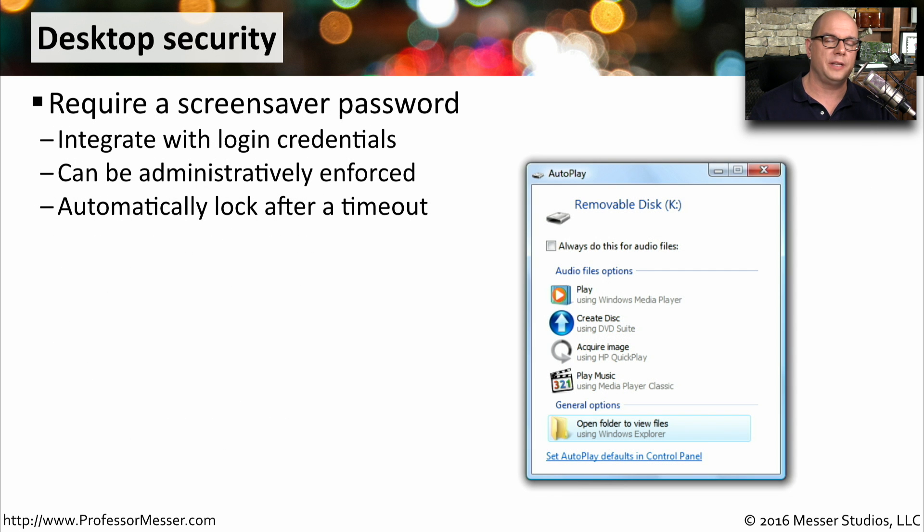On the desktop, it's not unusual to have a screensaver. Because we have a password set for the operating system, we can easily integrate this into the screensaver so that the only way to get back into your system is to provide that password. This might even be administratively configured to turn on after a certain number of minutes, so if you leave your desk, nobody can get into your system without your password.